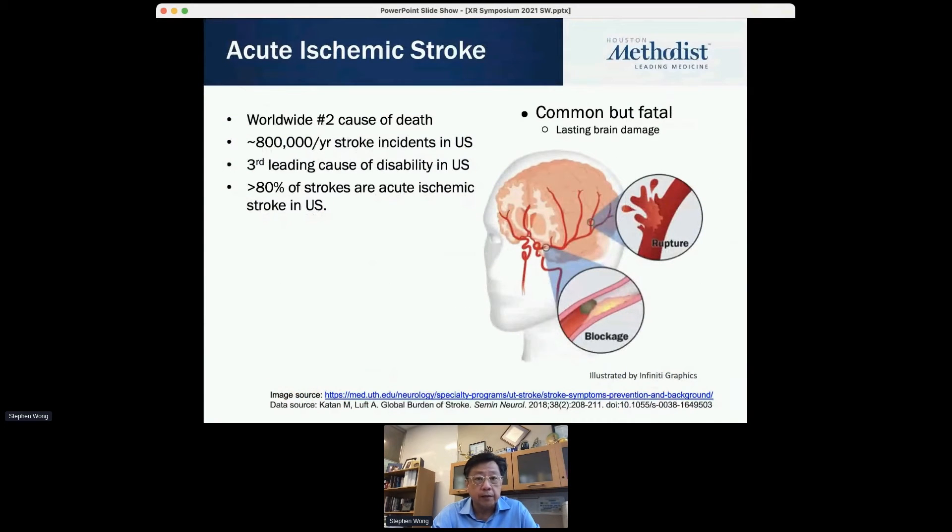Stroke is really a major problem — a top cause of death, costing $800,000 per year, and the third cause of disability in the US. And 80% of strokes are acute ischemic strokes.